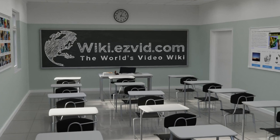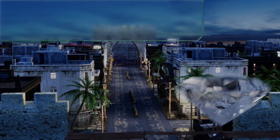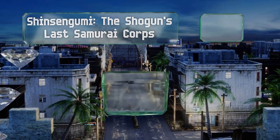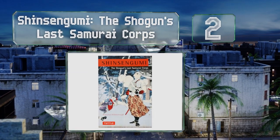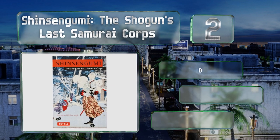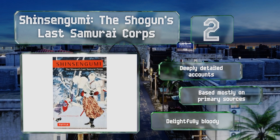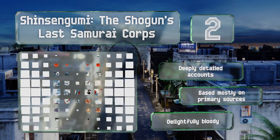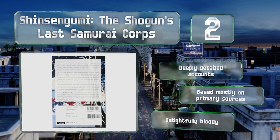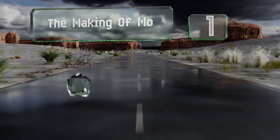At number two, Shinsengumi: The Shogun's Last Samurai Corps examines the dying days of the Tokugawa shogunate from the perspective of the leader's ruthless samurai police force. It covers a time period packed with drama, from violent fights in the streets to the burning of Kyoto. It features deeply detailed accounts, is based mostly on primary sources, and is delightfully bloody.